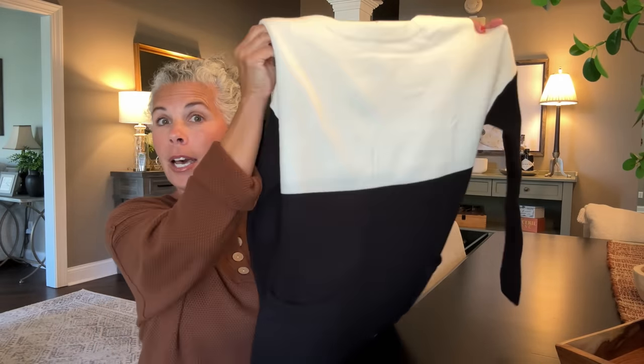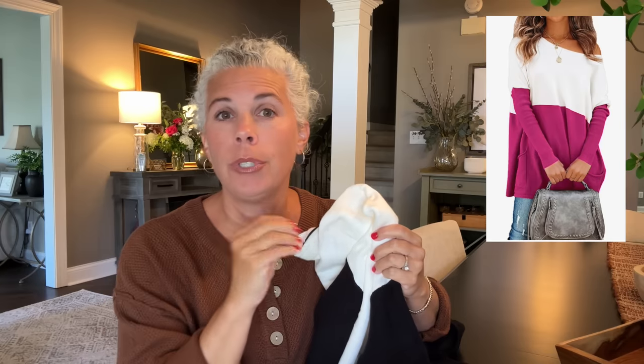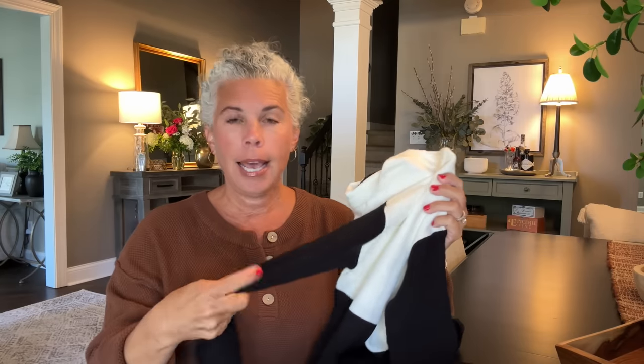The next thing on Big Deal Days is this color block sweater. I have it in white and black. It comes in so many cute color combinations. It has a dolman sleeve, it's long, it's a tunic. You can wear it with leggings, you can wear it with jeans. Absolutely adorable. It's so soft and comfortable and the price during deal days is fantastic.